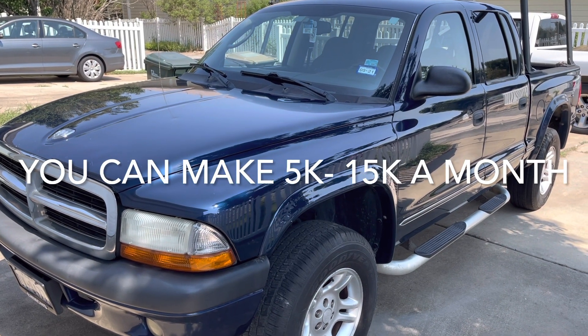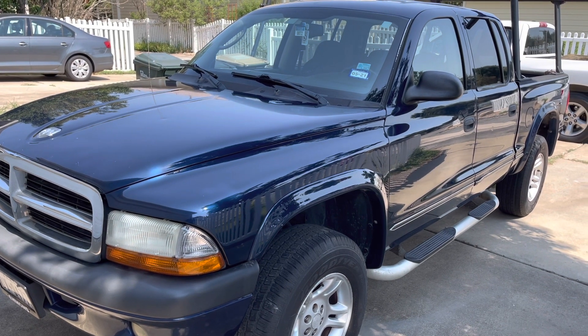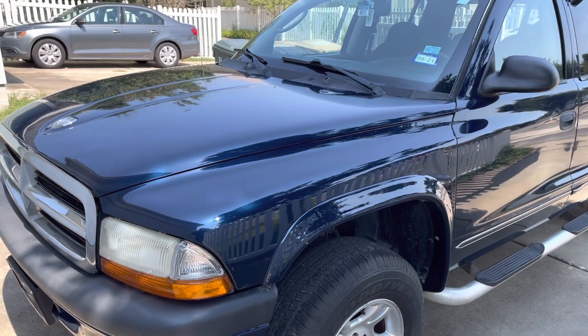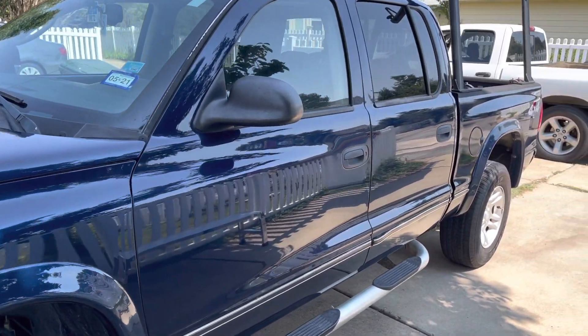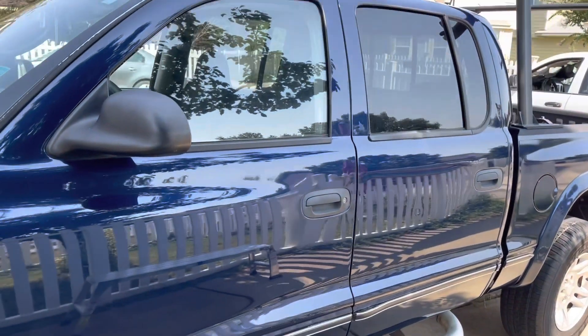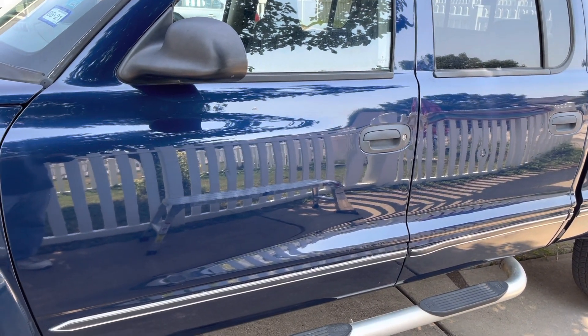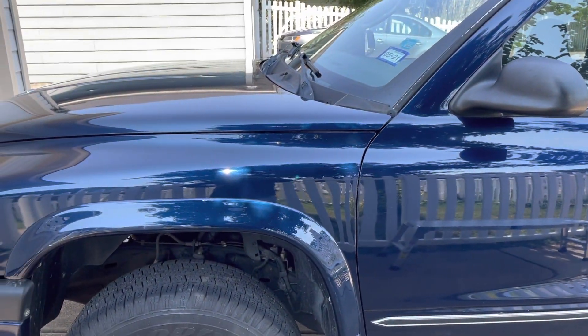Hi everyone, today I want to do a video on how I make four to five thousand dollars a month by myself doing mobile detailing. This is the type of work you can expect. I polished the car, the seats were pretty dirty, the car was full of hair. Something like this I normally charge about $550, but because they're really good clients of mine and I've done other cars for them...